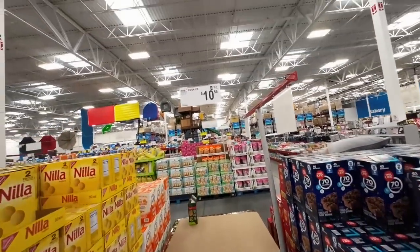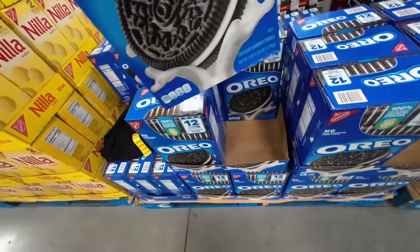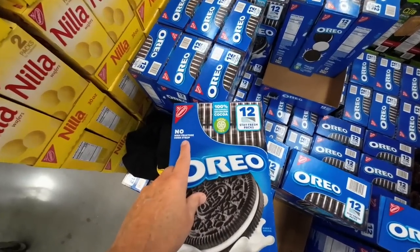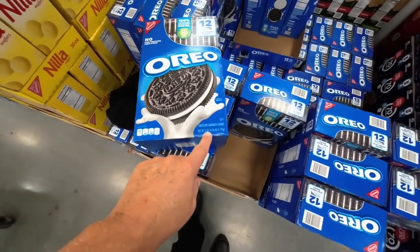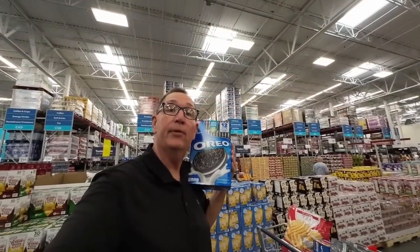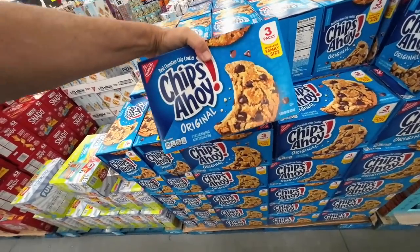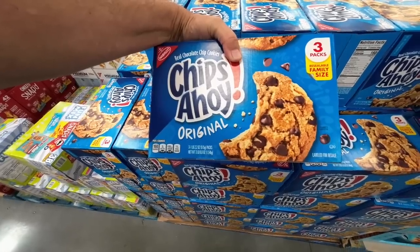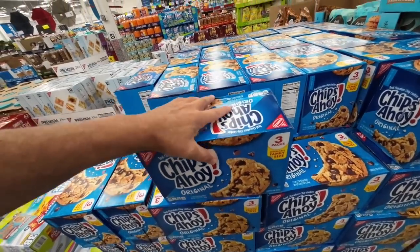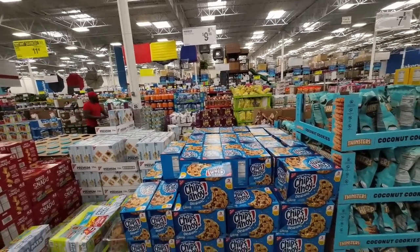I found a bargain on Oreo cookies — $10.56 for 62 ounces. Look at this — three pounds of Oreo cookies. No high fructose corn syrup, darn it. Three pounds for $10.56 — this is a heck of a bargain. And for Chips Ahoy fans — $9.98 for this big box, three pounds 6.6 ounces total. Go to another supermarket and try to find that. No way.